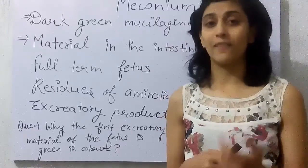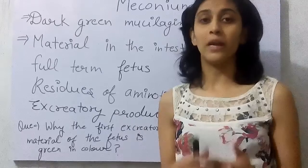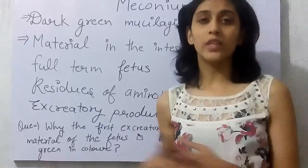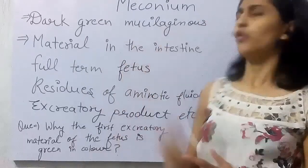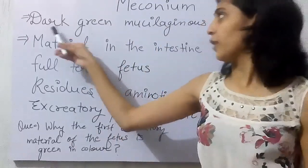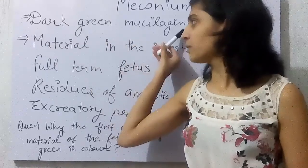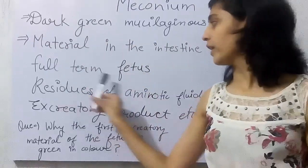Why is it not pink, why is it not red, and why not any other color? What makes it green? Before I tell you all about this, we must be very well aware about the word meconium — what this meconium is. This is basically a kind of dark green mucilaginous material present in the intestine of a full-term fetus.